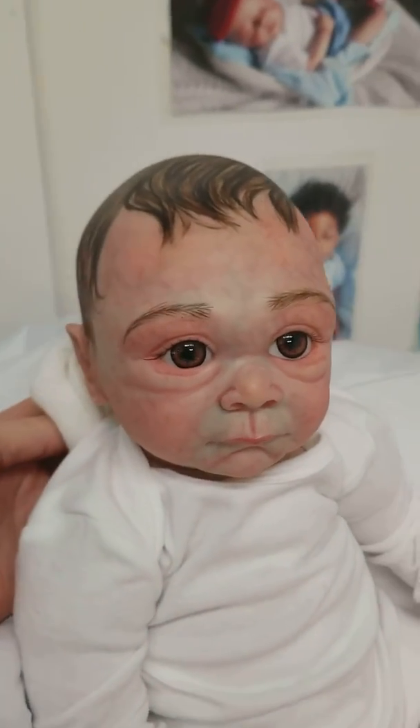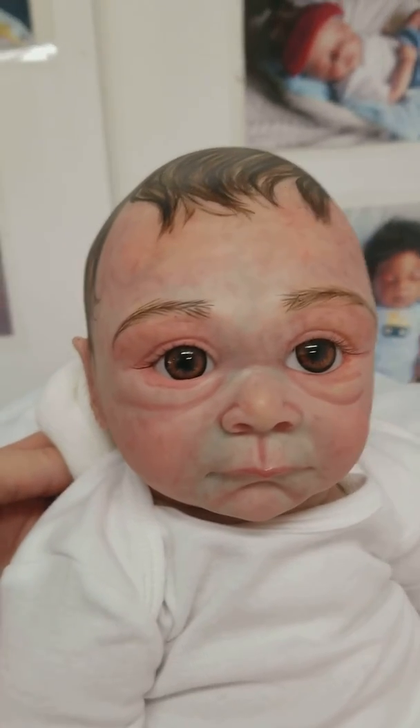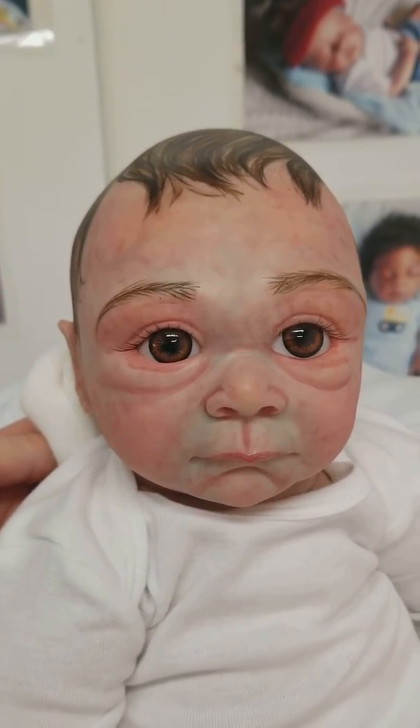And there he is — or her — beautiful baby Ireland. Thank you guys for watching my video. Bye!